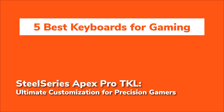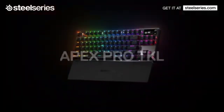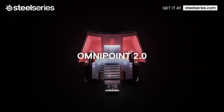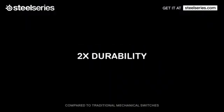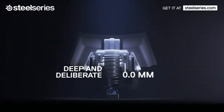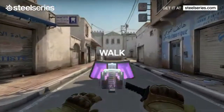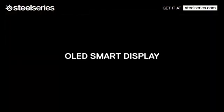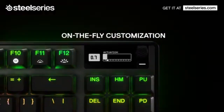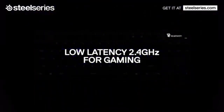The SteelSeries Apex Pro TKL takes customisation to a whole new level. It features Omnipoint 2.0 adjustable magnetic switches, allowing you to tweak the actuation point of each individual key — you can set keys to respond to the lightest of touches or require a deeper press, depending on your play style. For example, you might set your WASD keys to have a feather-light touch in fast-paced shooters while adjusting utility keys to require a firmer press. Another standout feature is two-in-one action keys: you can programme different actions to trigger depending on how hard you press — imagine walking with a light press and sprinting with a deep press.